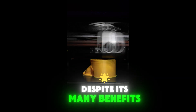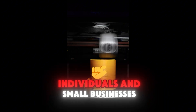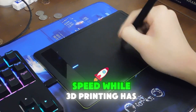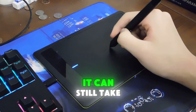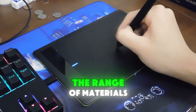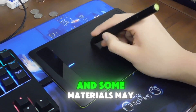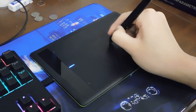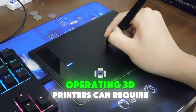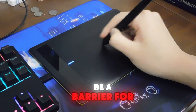Despite its many benefits, 3D printing still faces several challenges. Cost: 3D printers and materials can be expensive, limiting their accessibility for individuals and small businesses. Speed: while 3D printing has become faster, it can still take time to produce complex objects. Material availability: the range of materials that can be used for 3D printing is limited, and some materials may be difficult to obtain or expensive. Skill requirements: operating 3D printers can require specialized skills and knowledge, which may be a barrier for some users.